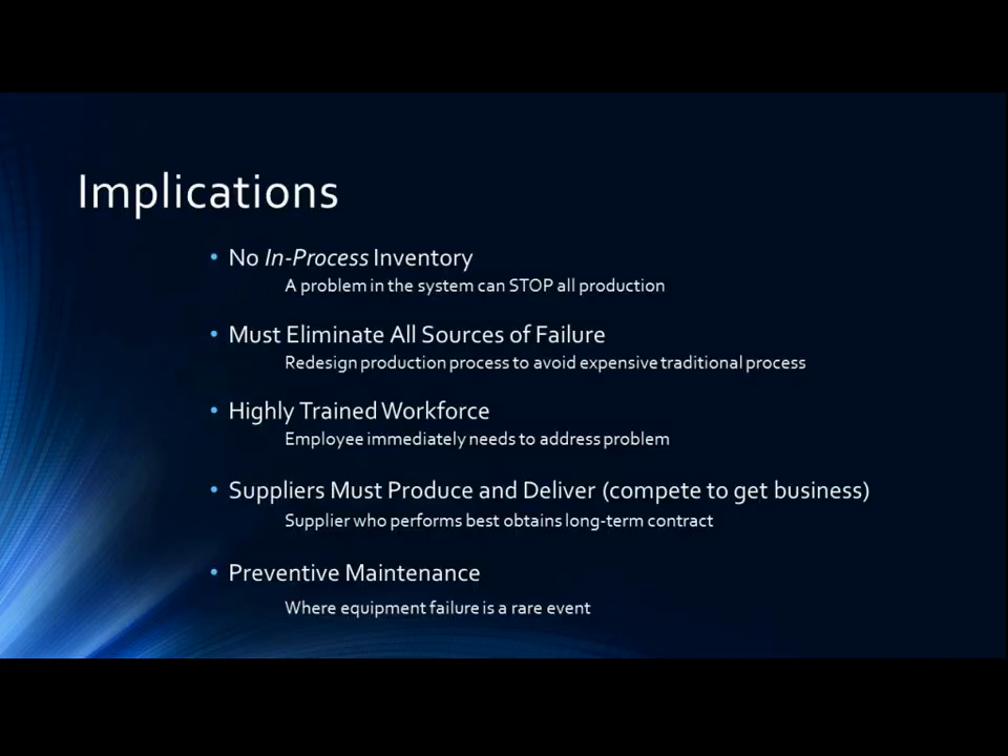Implications of just-in-time manufacturing. Just-in-time manufacturing is simple in theory, but hard to achieve in practice. Some organizations hesitate to implement just-in-time because, with no in-process inventory, a problem anywhere in the system can stop all production. For this reason, organizations that use just-in-time manufacturing must eliminate all sources of failure in the system.